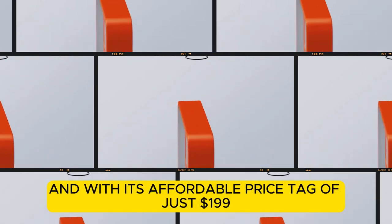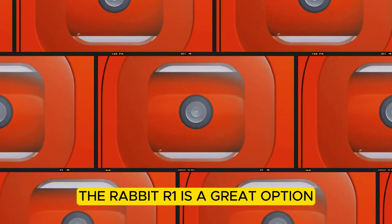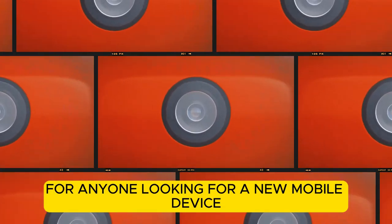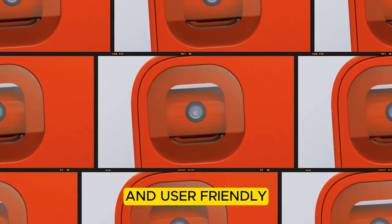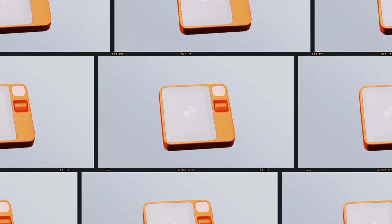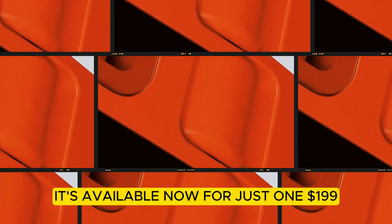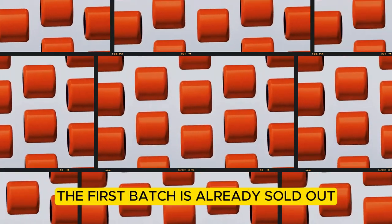And with its affordable price tag of just $199, the Rabbit R1 is a great option for anyone looking for a new mobile device. If you're looking for a device that is both intelligent and user-friendly, the Rabbit R1 is a great option. It's available now for just $199. The bad news is that the first batch is already sold out.